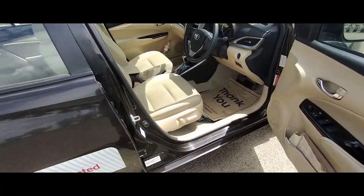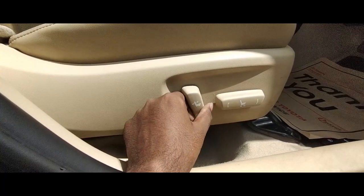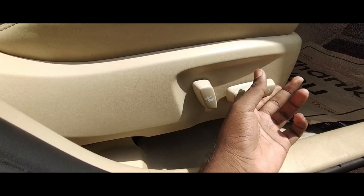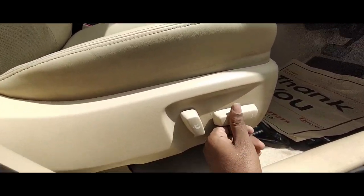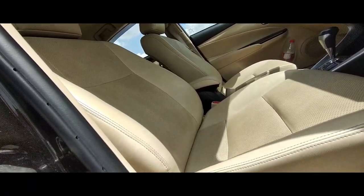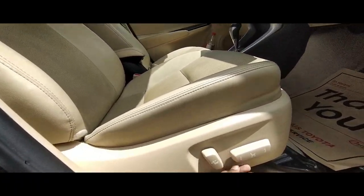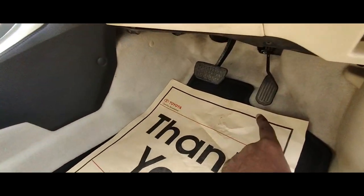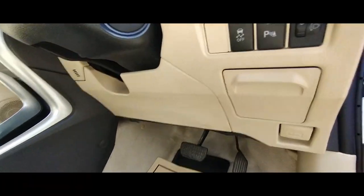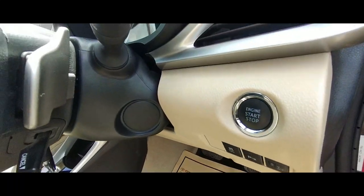Coming to the interior, the first thing you notice is the electric seat. You can move it forward or backward, adjust lumbar support, increase or decrease ride height, and recline your seat — a fantastic touch that none of the cars in this segment have. The pedal placements are good. You also get traction control, parking sensors, headlight leveler, and engine start-stop button.